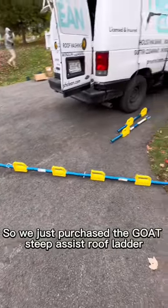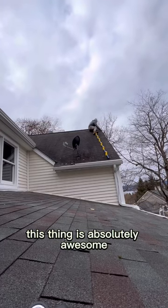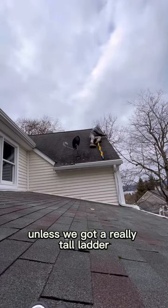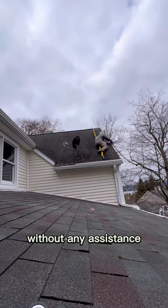We just purchased the goat steepest roof ladder and used it today for the first time on one of our Christmas lighting jobs, and I have to say this thing is absolutely awesome. I really don't think we would have been able to do this job today without it unless we got a really tall ladder, because that roof was insanely steep and I was definitely not going up there without any assistance.